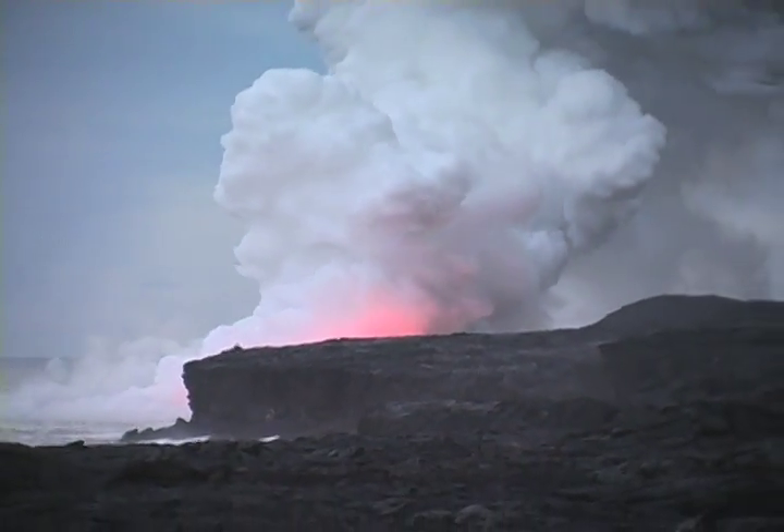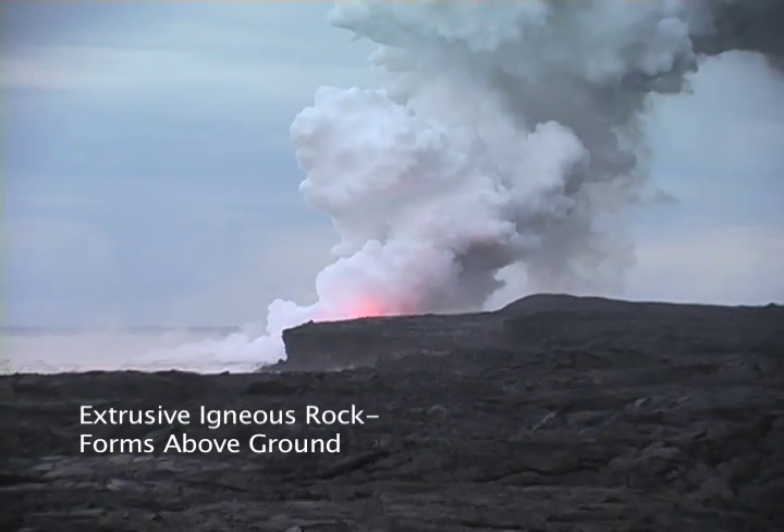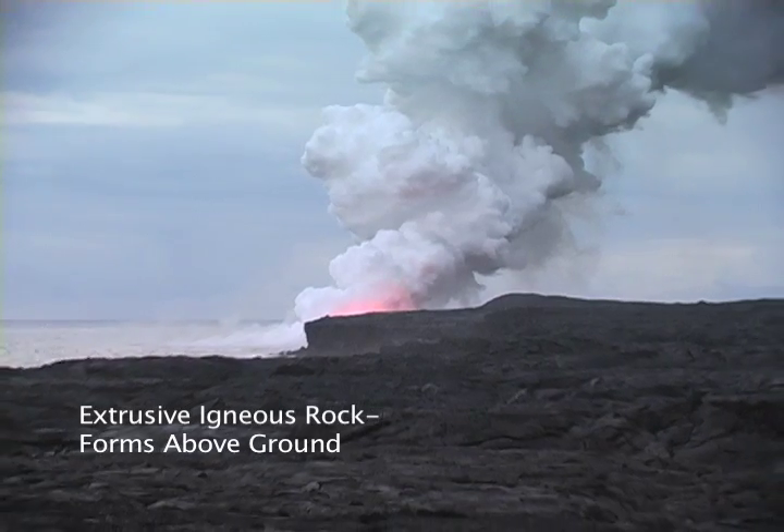Igneous rock that forms above ground, like the rock shown here, is called extrusive igneous rock, meaning above ground.